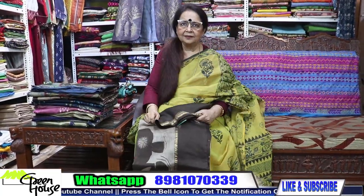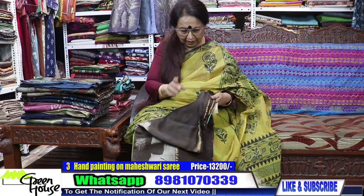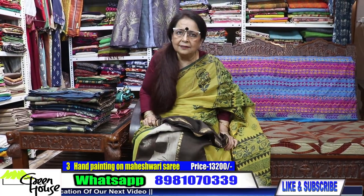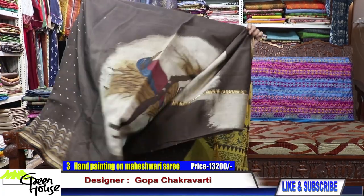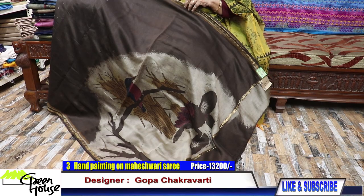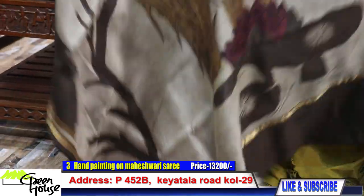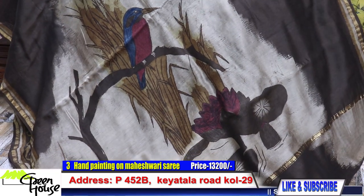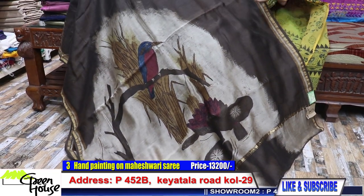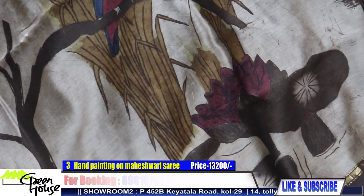Moving to number three — these are all made with organic dyes. Mahaishwari silks. This is a unique one — these are all hand painted. I spoke to the artist while they were processing them — a lovely thing. Look at these, all with organic colors, all organic dyes. This is the Mahaishwari silk.